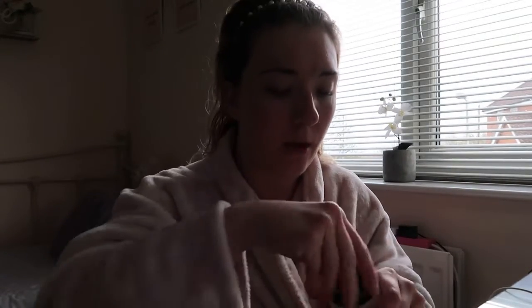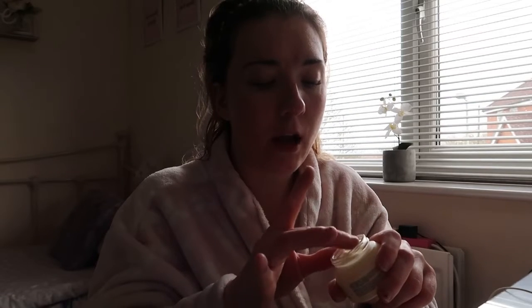Today is Valentine's Day, so I'm going to do a nice makeup routine so I can look nice when David gets home. I'm going to curl my hair as well. Oh, it does smell nice — it smells like sun lotion.